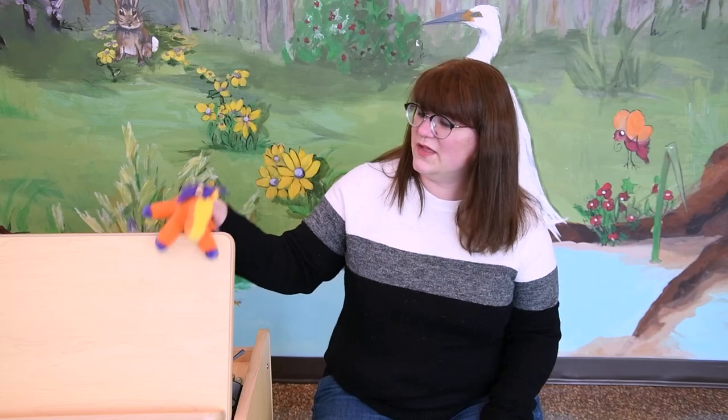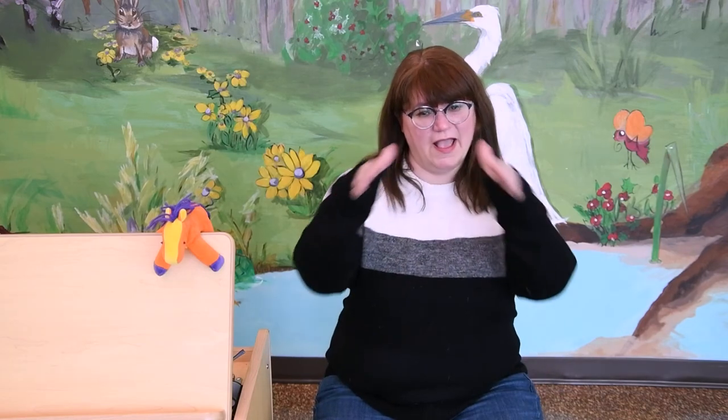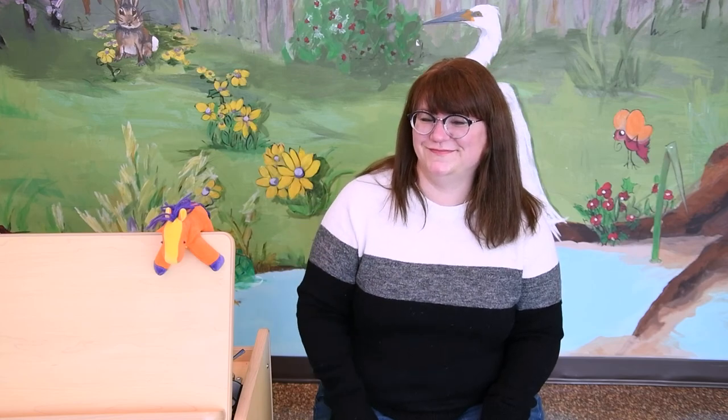Today we talked about things that start with the letter H, like my friend the horse here. After baby time is over, maybe you can go around your house and find things that start with the letter H. I hope you have fun hunting for the letter H. But now it's time to say goodbye.